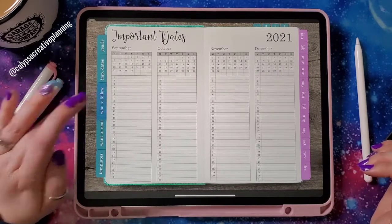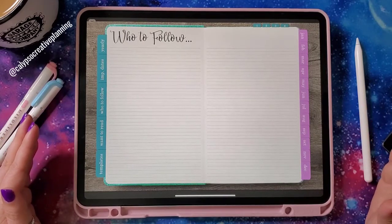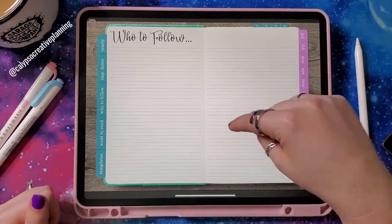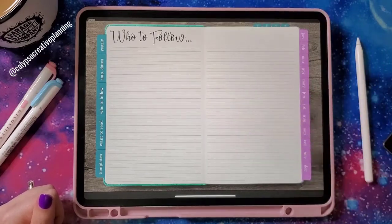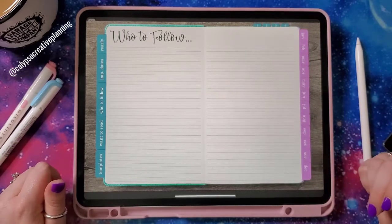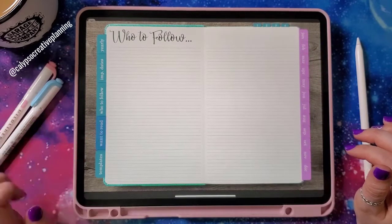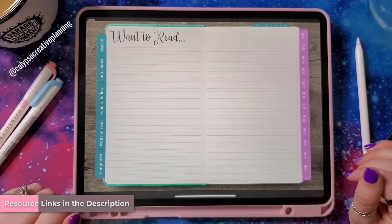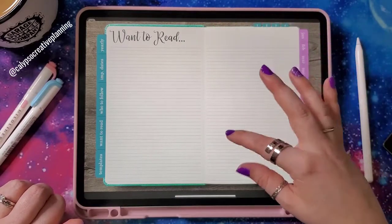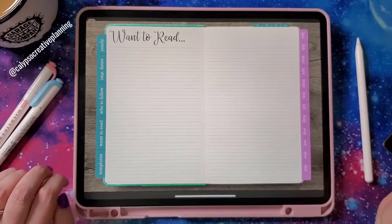There's also a section called 'who to follow.' So if there are certain authors you're obsessed with, this is a good place to mark those down and put their Instagram handles. I know there are several bookstagrammers I personally follow, so you can put their information here so you don't forget. Then there's a 'want to read' section where you can track the books you want to read, add screenshots of book covers, and maybe a release date if it's upcoming.